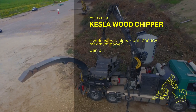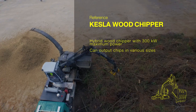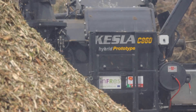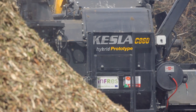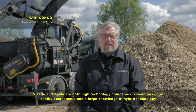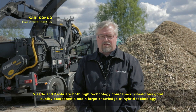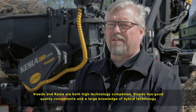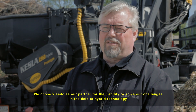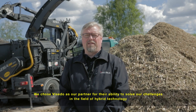Vesedo has manufactured and supplied a full electric drivetrain system including generator, motors, inverters, and energy storage for the wood chipper manufactured by Kesla, a Finnish forest technology manufacturer. Vesedo is a private technology company like Kesla. They have a good knowledge of hybrid technology and components of hybrid technology.